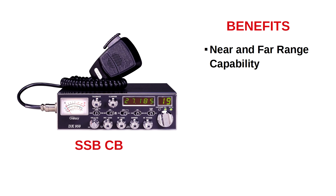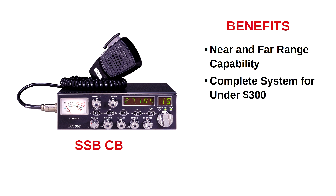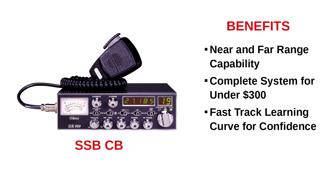Of course, the first benefit is the ability to communicate both near and far. Cost is also a big factor, and given that you can assemble a complete single sideband CB survival system for less than $300, this is the fastest and least expensive way to obtain near and far range. Single sideband CB radios offer somewhat of a fast track learning curve — simply put, they're the easiest way to learn how to get on the air both near and far, and this benefit is crucial because this is how you will gain both experience and confidence.